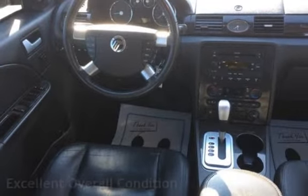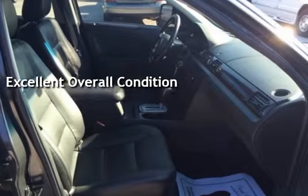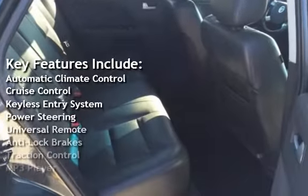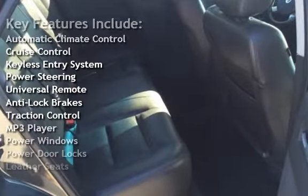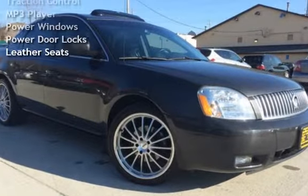This vehicle is in excellent overall condition. Key features include automatic climate control, cruise control, keyless entry, power steering, universal remote, anti-lock brakes, traction control, MP3 player, power windows, power door locks, and leather seats.